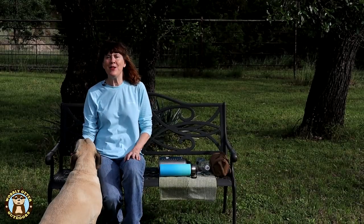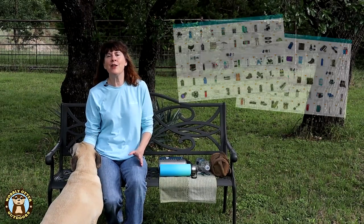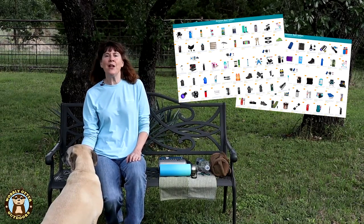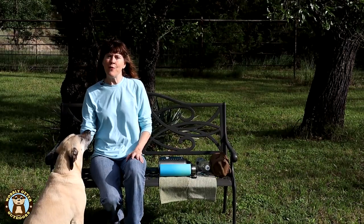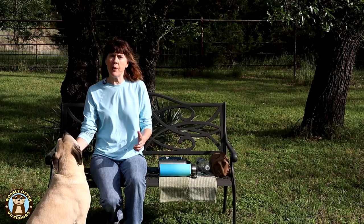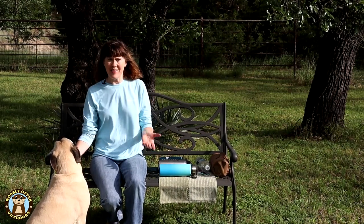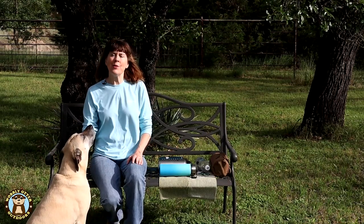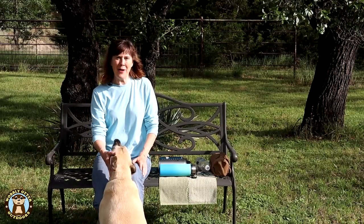This may seem like an unusual topic, and it kind of is to me too, but when I went on Amazon and looked at their bestsellers in camping and hiking in late May, 34 of the top 100 items were water bottles. Of those 34, 24 specifically said that they were BPA-free plastic bottles. Four were for kids, eight were gallon size, and most of those had motivational phrases on them. And six were stainless steel. Because of their popularity, that's why we're looking at water bottles.